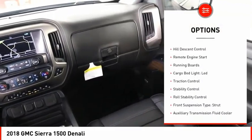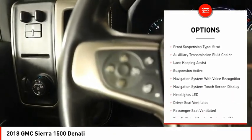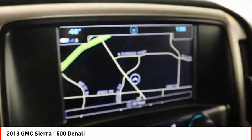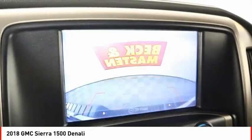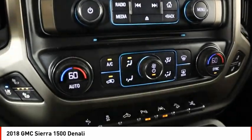Power windows with safety reverse. Hill descent control. Remote engine start. Running boards. Cargo bed light. LED. Traction control. Stability control. Roll stability control. Front suspension type: strut. Auxiliary transmission fluid cooler.